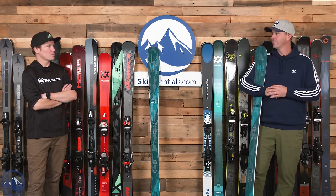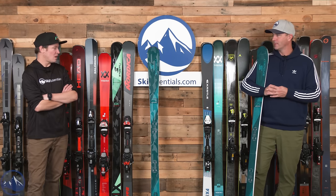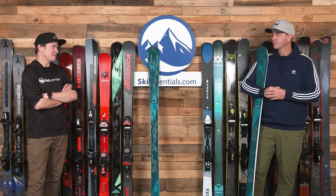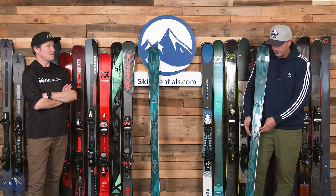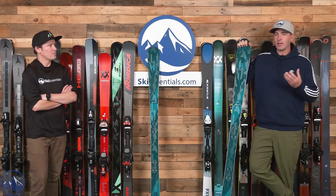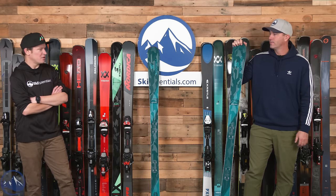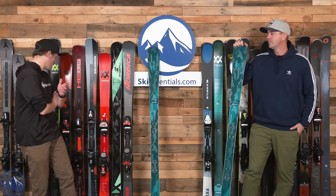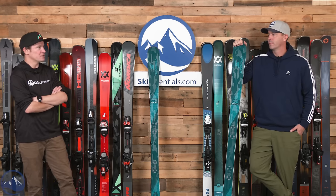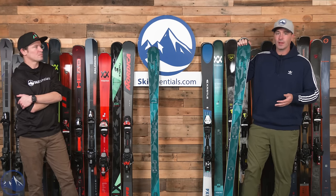You could put other bindings on this — brake width is a consideration — but the Strive makes sense and keeps it light. What I found most fun was really being able to snake those quick turns. It's nice having a low stand height on any Montero — a lot of skis on this wall pick you up off the ski for more leverage, but being really close to the ski is really nice.